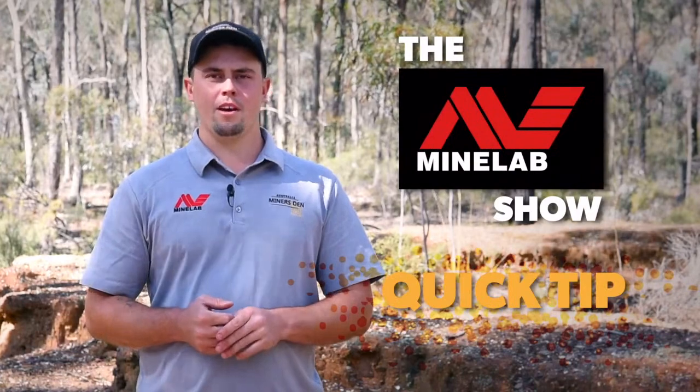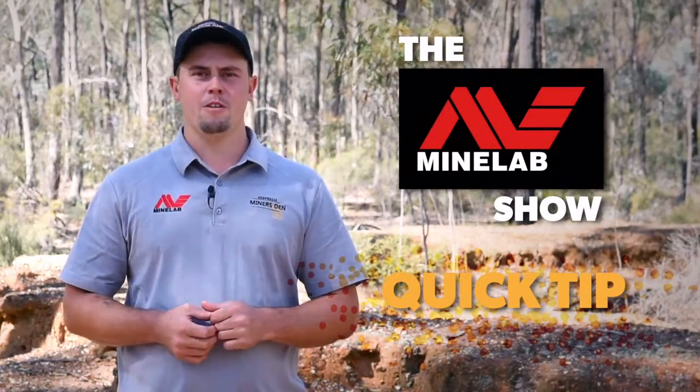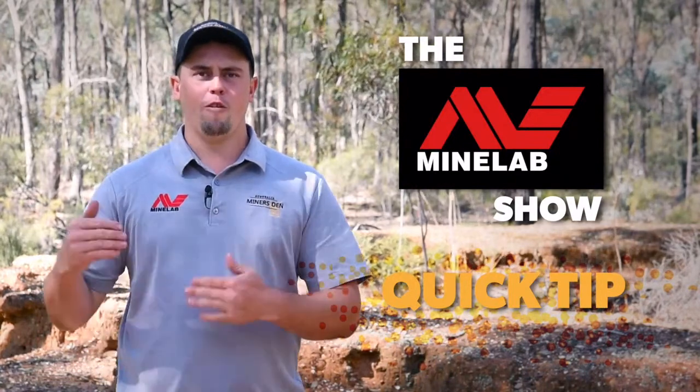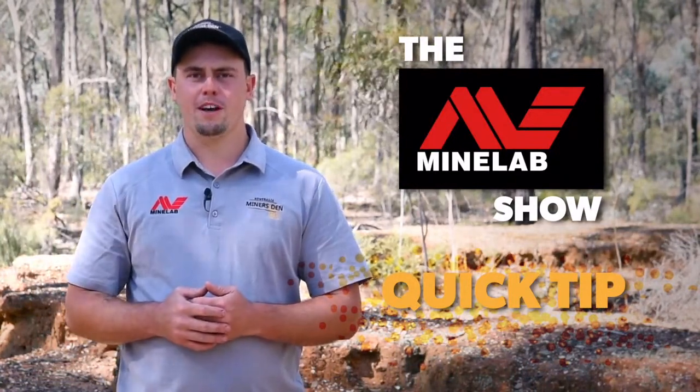That's all the dates done for training sessions and demo days. Now we're heading into our quick tip for tonight — identifying puddlers in the bush. G'day, I'm Lachy from Miners Den Bendigo, and tonight's quick tip on the Minelab Show is about how to identify a puddler and how far we can actually detect away from one.